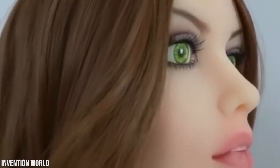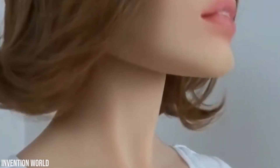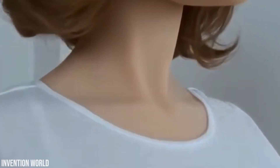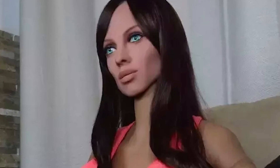Samantha. Sergey Santos, a nanotechnology PhD holder from the University of Leeds, aimed to create an android with advanced emotional capabilities, and this is how he ended up with Samantha. His wife, Marisa Kitamitake, a graphic designer, also played a significant role in defining Samantha's intricate design.